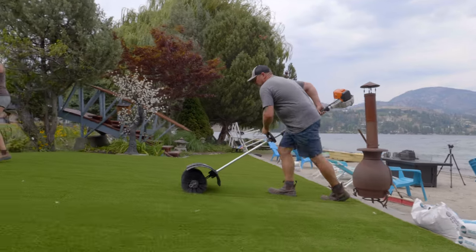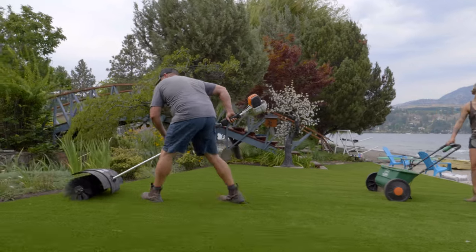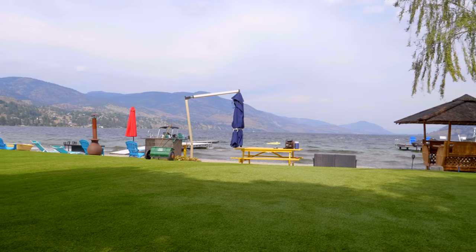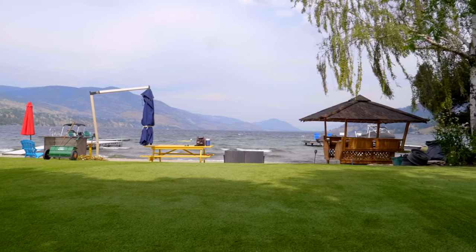Some of the benefits with artificial turf is that you save a lot of time. You're not spending your time or your money mowing or having someone mow your lawn — you get to just enjoy it. With living in the Okanagan in the hot summers, you don't have to worry about your lawn drying out or getting burnt, so you're just always enjoying a nice lush green lawn.